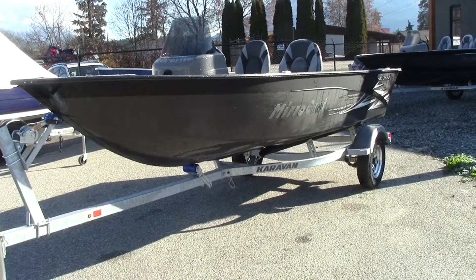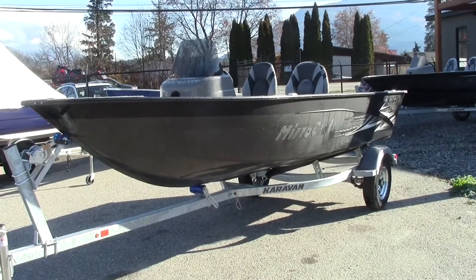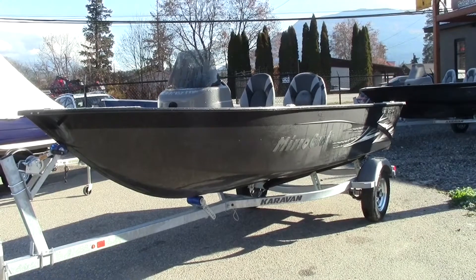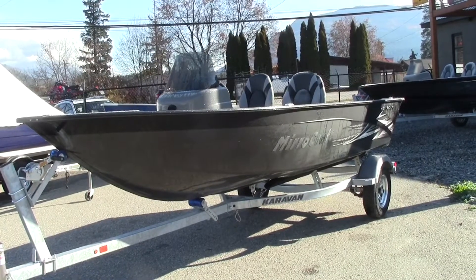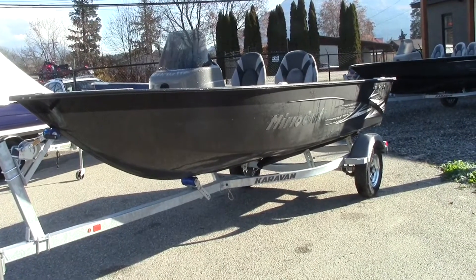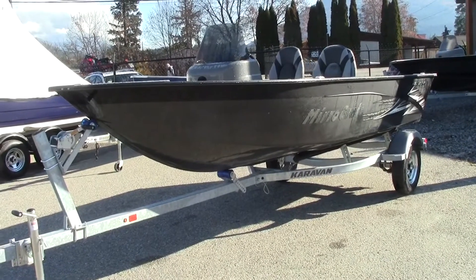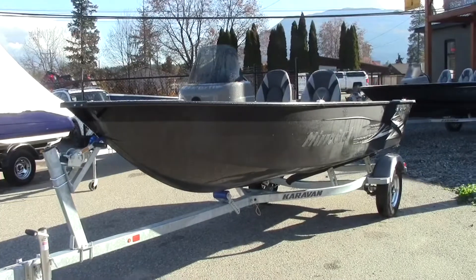This boat is 16 feet 7 inches long. The beam is 76 inches, the bow depth is 35 inches, and the transom height is 20 inches. It's got a maximum 60 horsepower rating — that'll fly. The BIA capacity is 1,087 pounds or six people. Transport Canada capacity is 785 pounds or six people. The approximate weight is 745 pounds. Aluminum side and bottom thickness are both 0.08, and it meets all US Coast Guard specifications. This is the 167 SC-O.